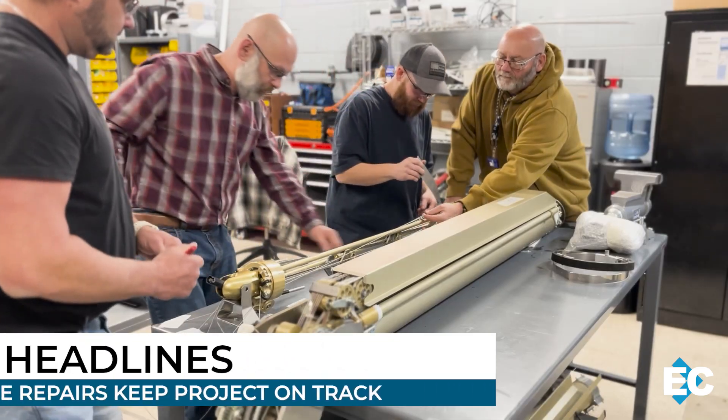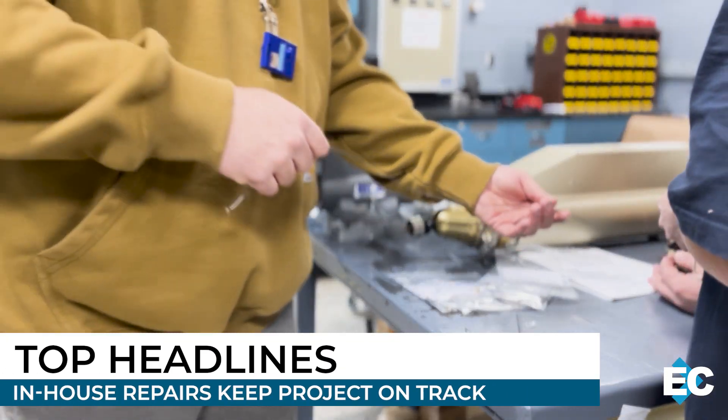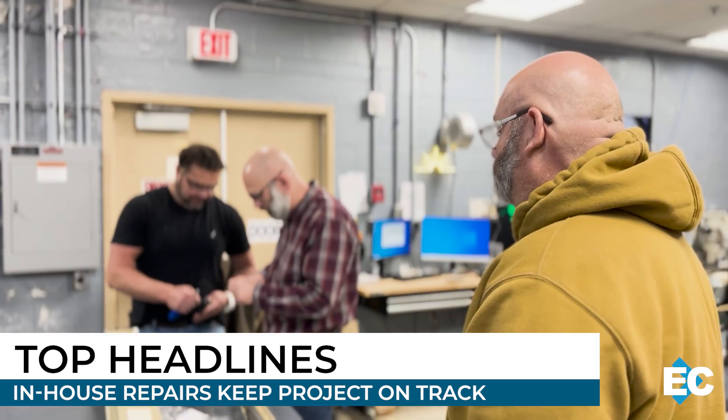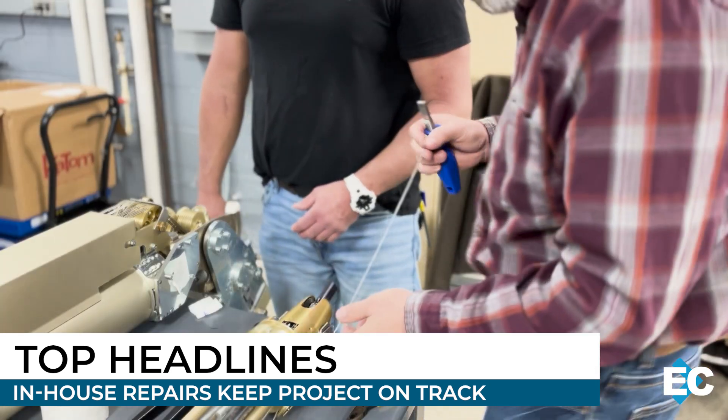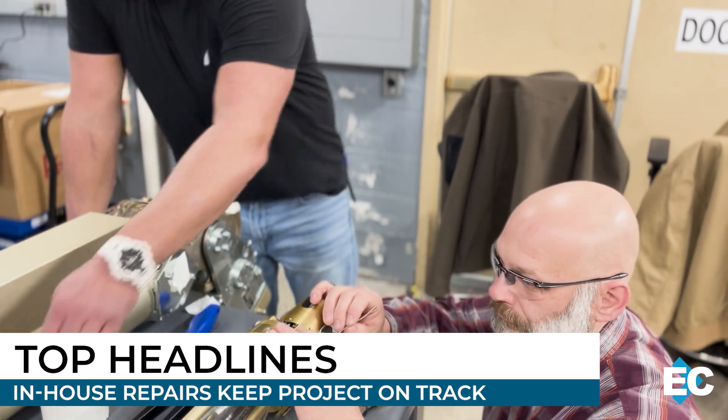They are masters of their craft. Isotek Millwrights perform repairs on machines that handle highly radioactive material. These in-house repairs are saving time, saving money, and keeping a critical project on track. See their incredible work in action.